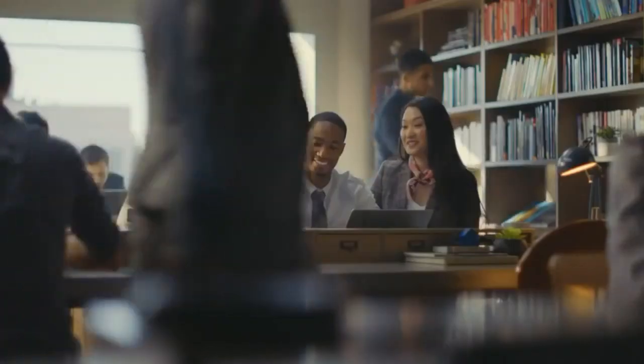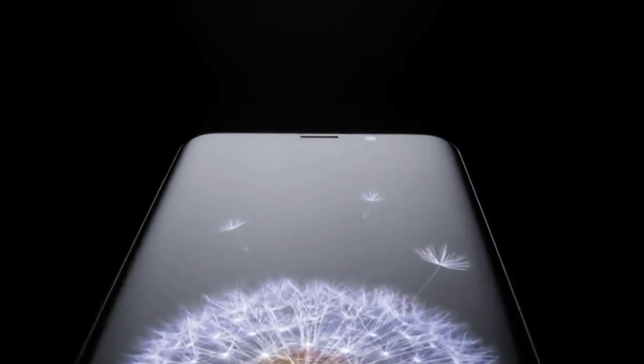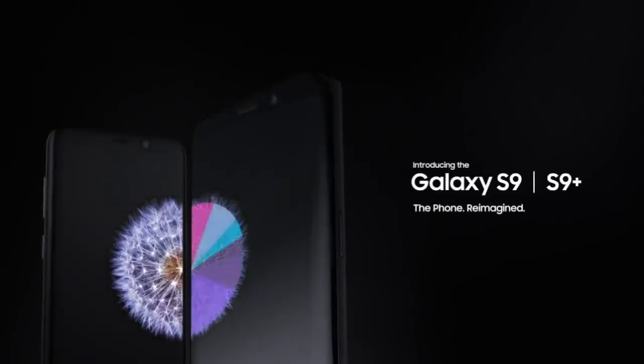The workforce of today is more mobile than ever before. That's why it's time for a new kind of mobile phone — a phone engineered with advanced features, so now the perfect phone for you is the perfect phone for business. The Samsung Galaxy S9 and S9 Plus: the phone reimagined.